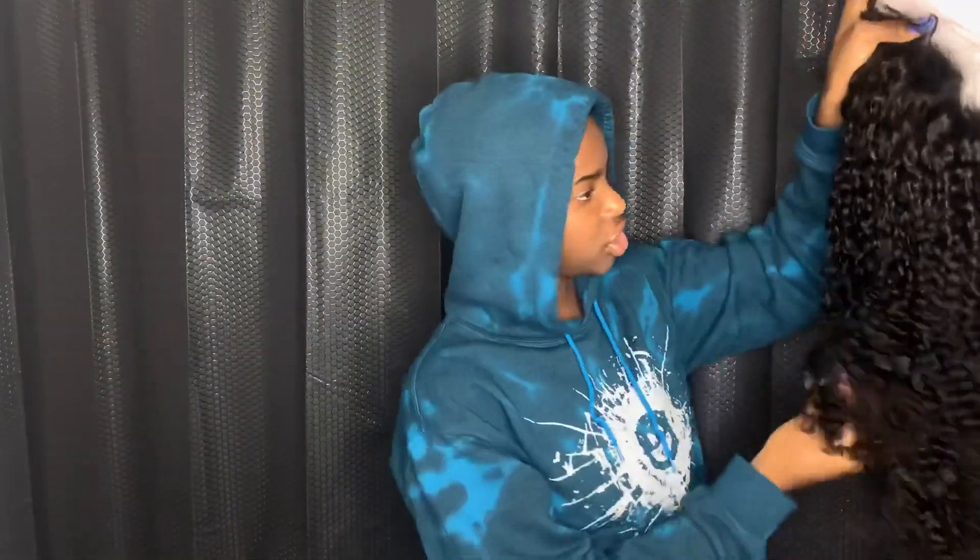So you guys, I got this package from Domily and it is a 24-inch jerry curl wig. When you open the box, this is how it is — you can see the wig in the package. It also comes with a black wig cap and a cute headband. I like headbands so it comes with that too. I'm going to open this up real quick. This is the wig — the curls look so good. It's a 24-inch so it's definitely long, and it's actually soft.